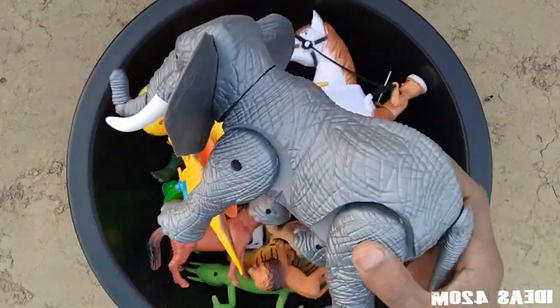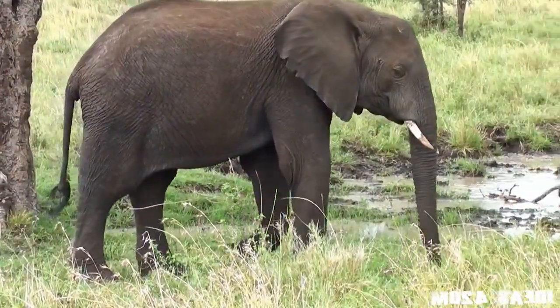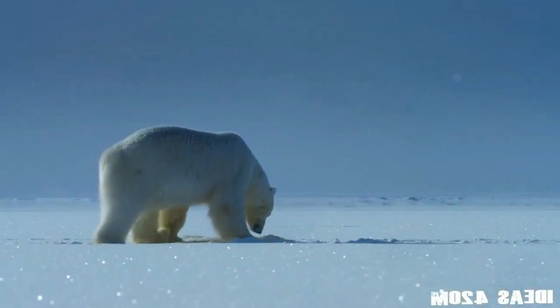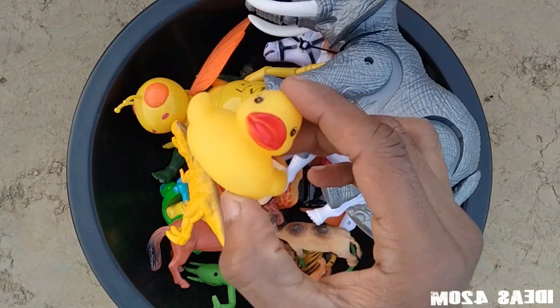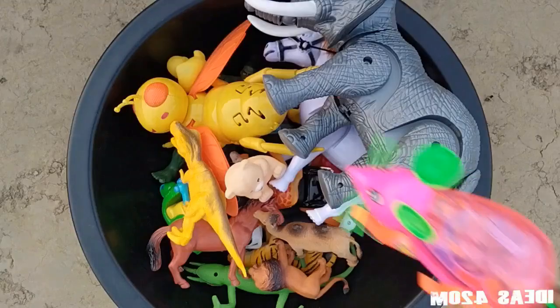Elephant. Pan. It's a snack. Well, you're back. Okay.